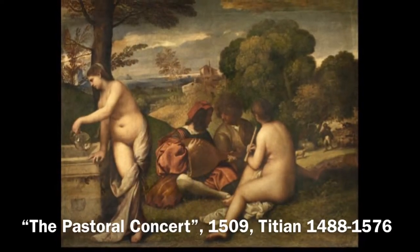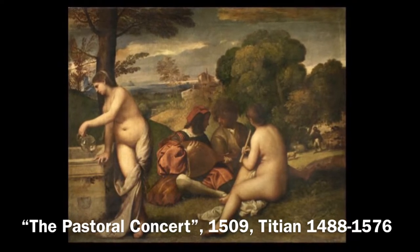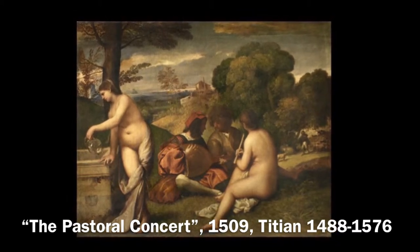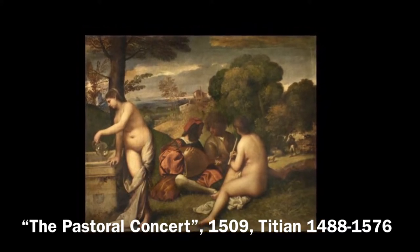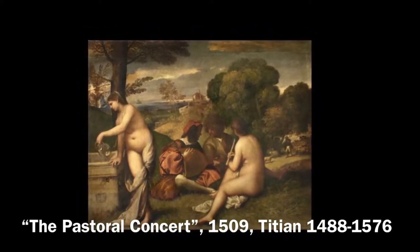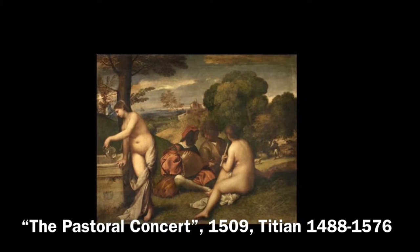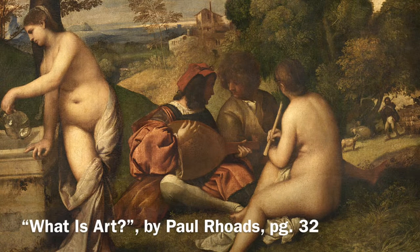I got this idea of looking at a painting as a jigsaw puzzle from Paul Rhodes. He wrote a book on painting — I'll put a link to the PDF below. The title of the book is "What is Art?" Paul says about the Titian painting: "In this painting, each shape, whether part of a figure or the landscape, is like a puzzle piece which fits together with others to create the form. The form itself is at the heart of the appeal. Any shifting would destroy the form."